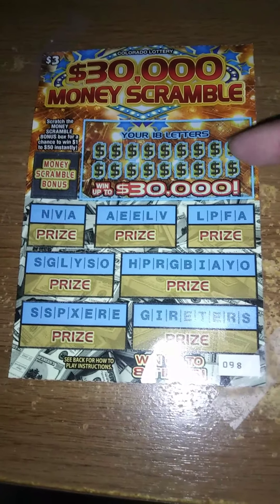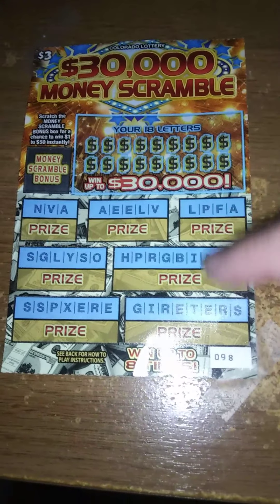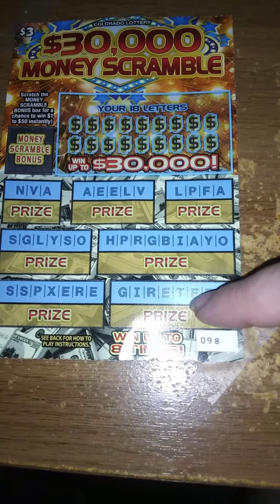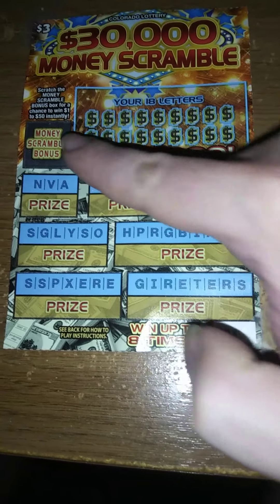Use your 18 letters to hopefully get all the letters in one or more of these seven words. You do that, win the prize underneath the word. Get any amount in the Money Scramble bonus box, win that amount instantly.